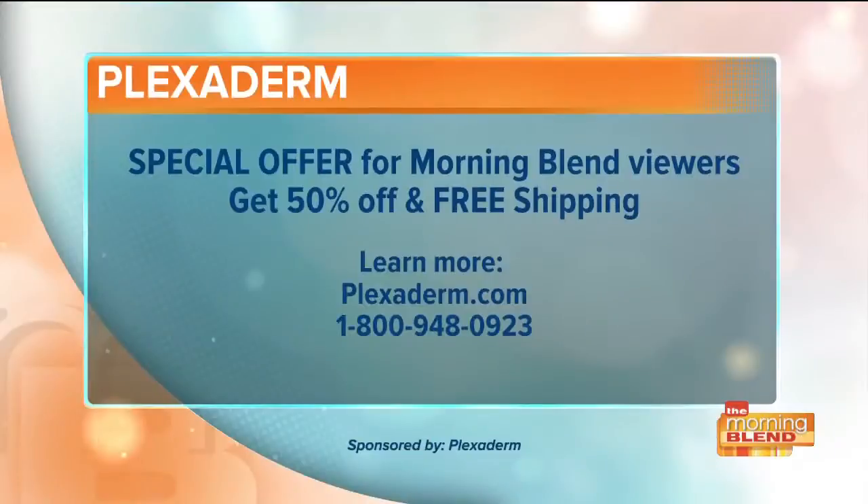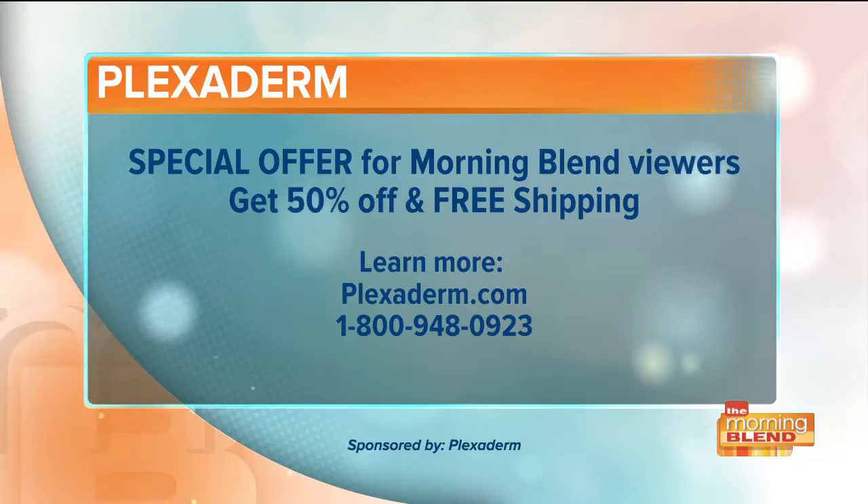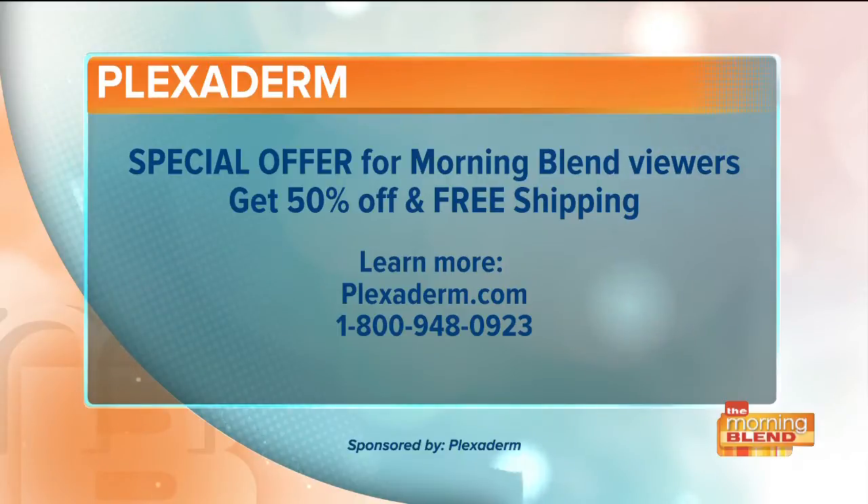It gives you confidence. Family members say don't get surgery, but you have to feel good about yourself. We all spend money on creams, but this is not like that. For Morning Blend viewers today, you can get Plexiderm for 50% off with free shipping. Order now by calling 1-800-948-0923, or go online to plexiderm.com.